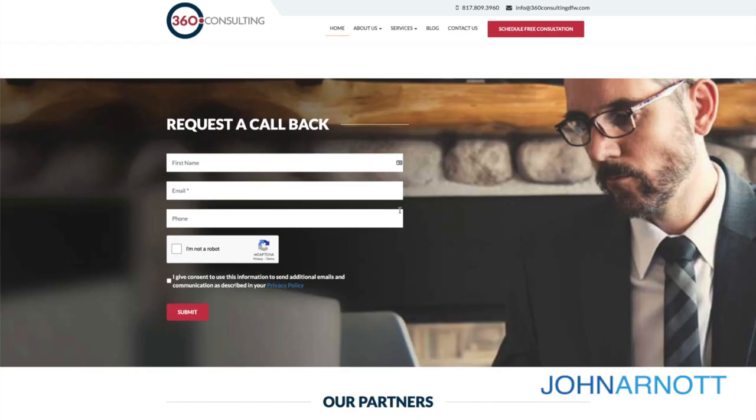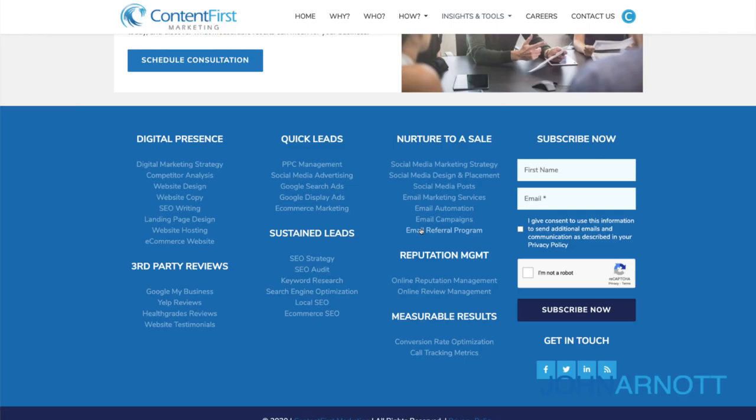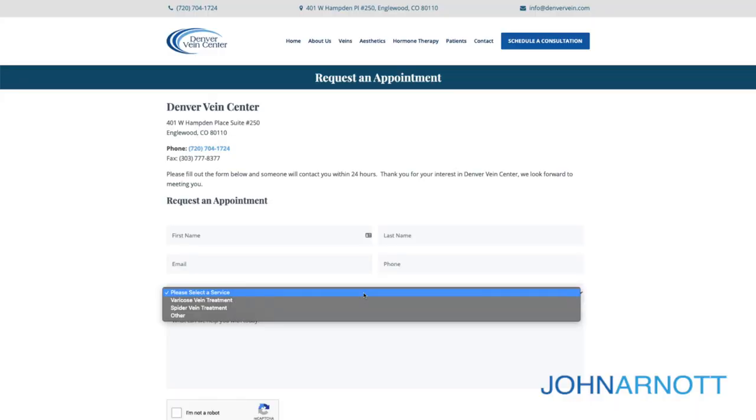360 Consulting also makes it simple by putting a request to call back right on the home page. Content First Marketing does this in two ways: a simple way to subscribe on the home page, and a pop-up that comes up from time to time offering more information if visitors provide their contact information. For Denver Vein Center, their contact form shows the types of treatments you can inquire about with a simple way to enter your information. All these different methods are tied to marketing automation — getting somebody's contact information and then doing a follow-up sequence using an autoresponder is the way to handle that.